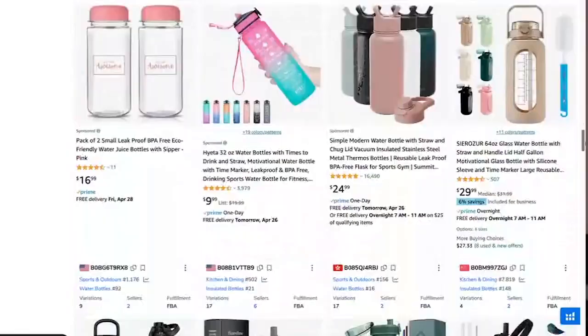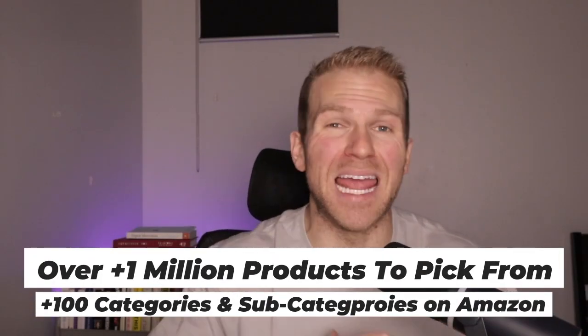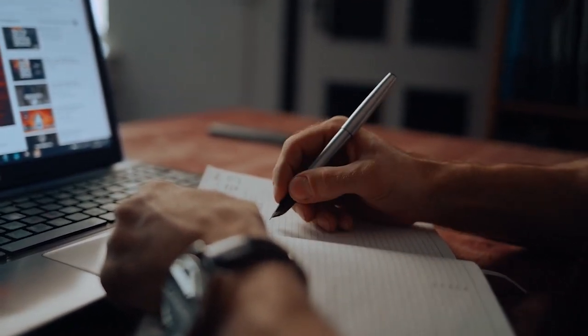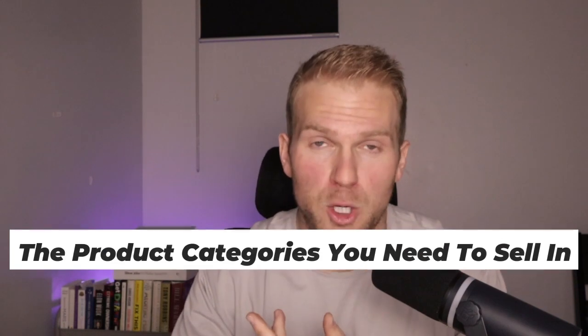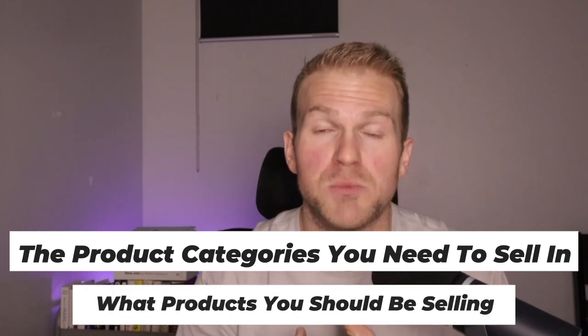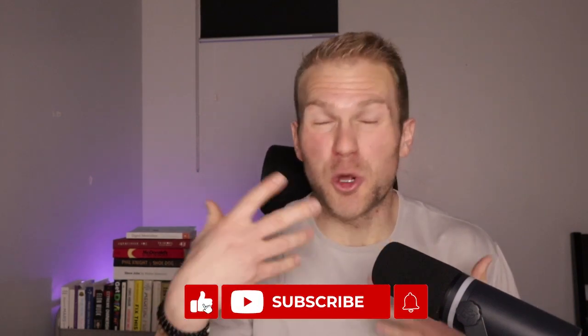There's so much money to be made on Amazon — millions of different products you could sell and over a hundred different product categories and subcategories. So it's hard to know what product category you should actually be selling in, because you should not be selling in all of them. I'm going to explain what product categories you should be in, and what products you should be looking for so you don't launch the wrong product. Also, every week I'll be uploading more Amazon content, so please subscribe.